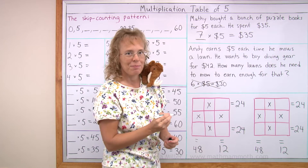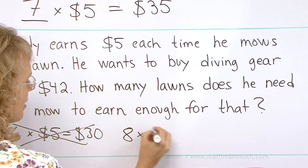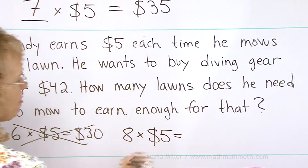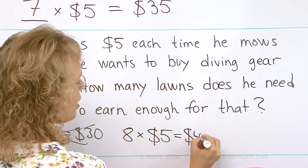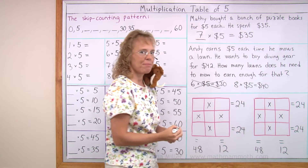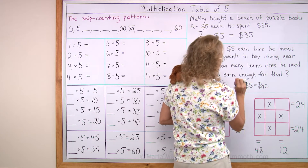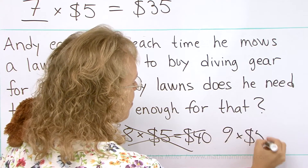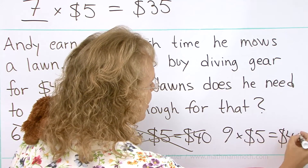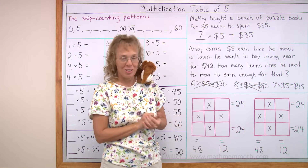Any other guesses? How about eight? Eight times five — go eight times ten and half of that — $40. Is that enough? No, it's not. So one more time: nine times five. That should be enough — nine times five is $45. Yeah, that will be enough. So nine lawns.